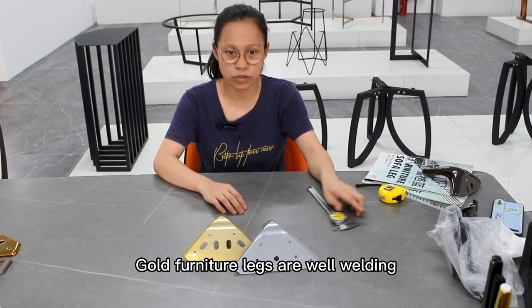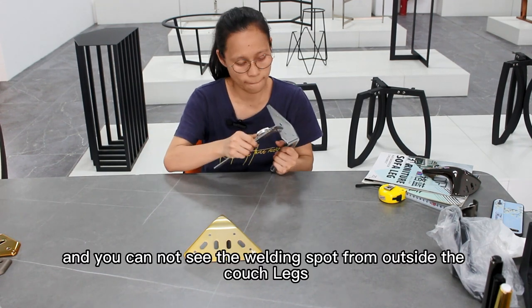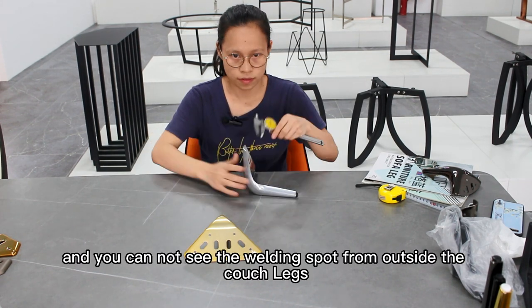Gold furniture legs are well welded, and you cannot see the welding spot from outside the couch legs.